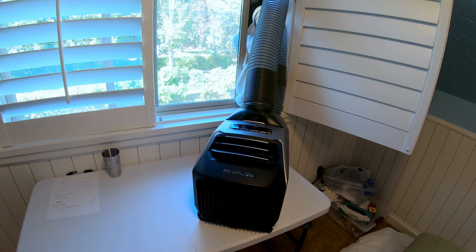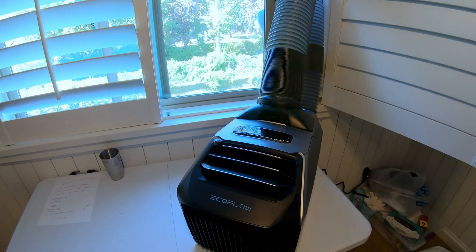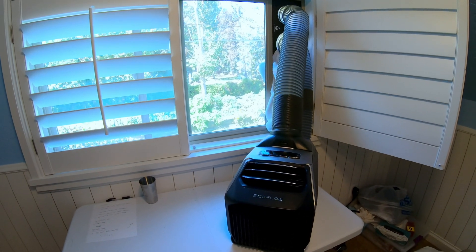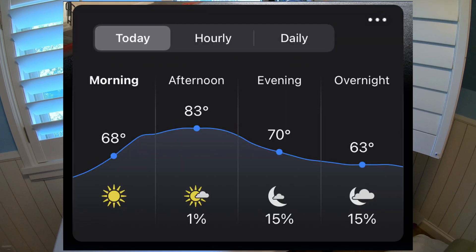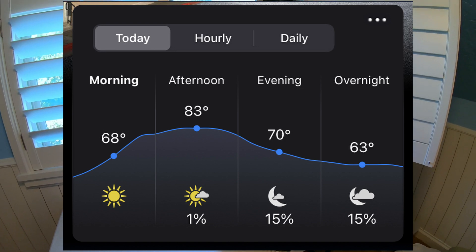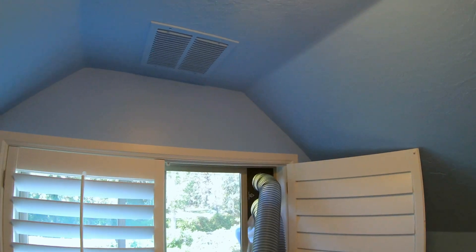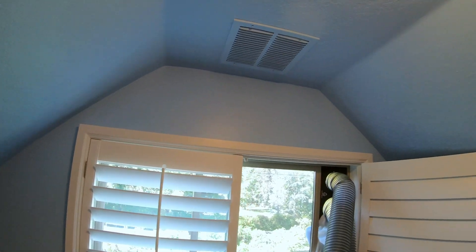In this video, we're going to test an EcoFlow Wave 2 in a room that has air conditioning, but I've shut it off for this test, so there's no air conditioning coming into this room right now. Today is going to be in the 80s, so it's a good day to test this. This is kind of an attic-type room — it's actually up in the attic with no attic space above it, so it gets quite warm quite easily. However, it's substantially more insulated than, say, a tent, an RV, or a car.